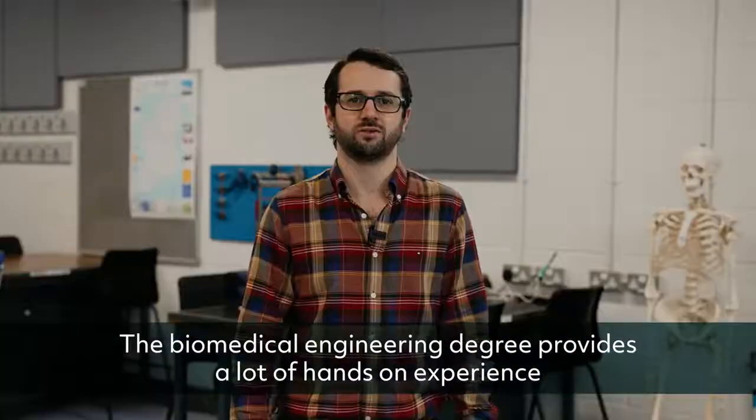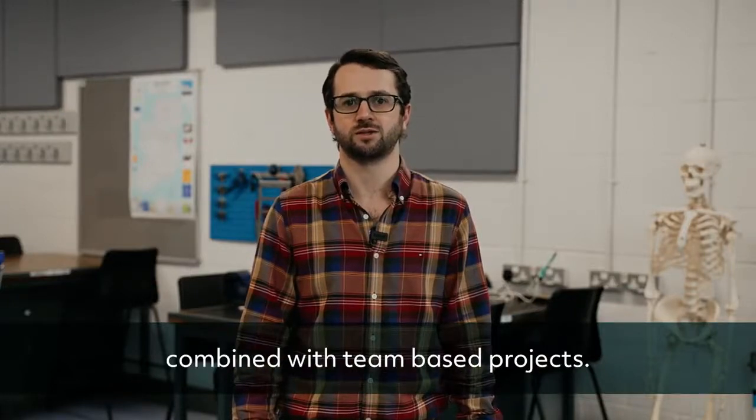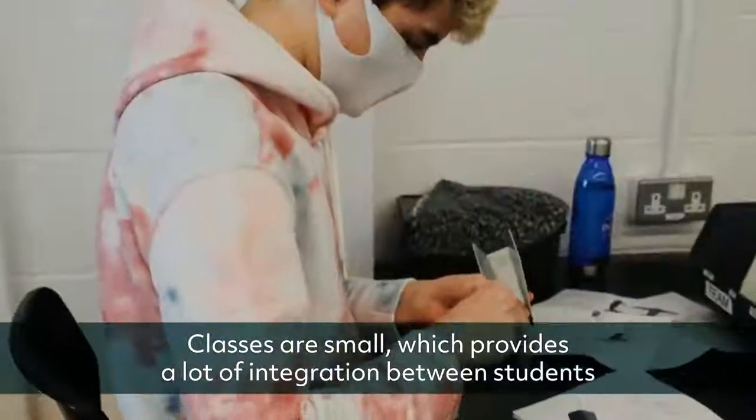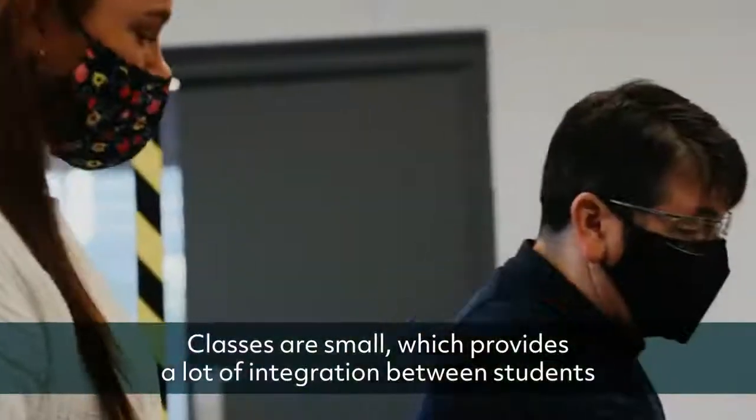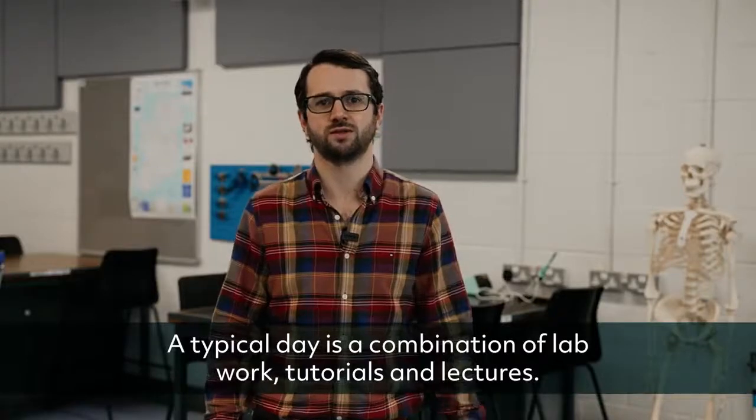The biomedical engineering degree provides a lot of hands-on experience combined with team-based projects. Classes are small, which provides a lot of integration between students and lecturers. A typical day is a combination of lab work, tutorials and lectures.